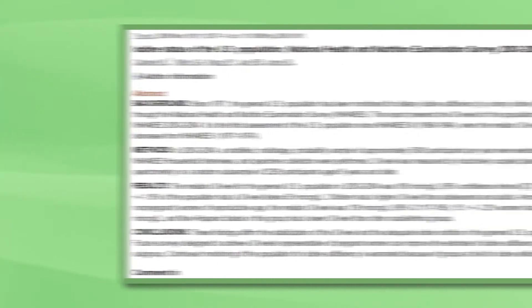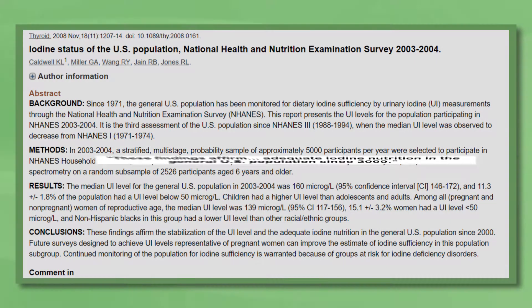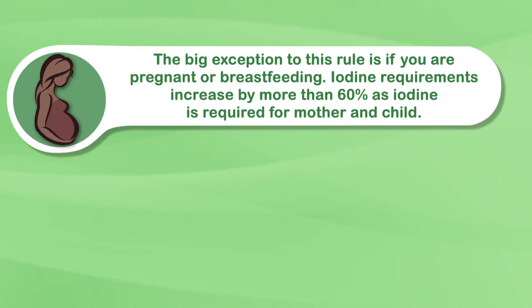Iodine supplements are unnecessary. This is because iodine deficiency is almost never the cause of hypothyroidism in developed countries. The big exception to this rule is if you're pregnant or breastfeeding. Iodine requirements increase by more than 60% as iodine is required for mother and child, and women who fall into this category should definitely be supplementing with iodine, as per the World Health Organization's recommendations.